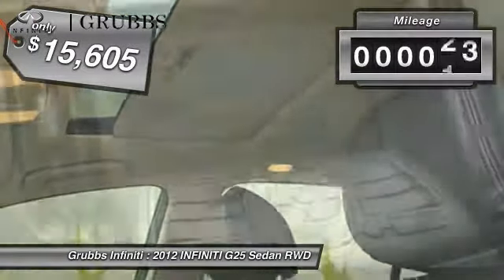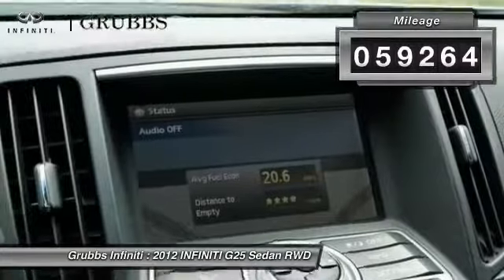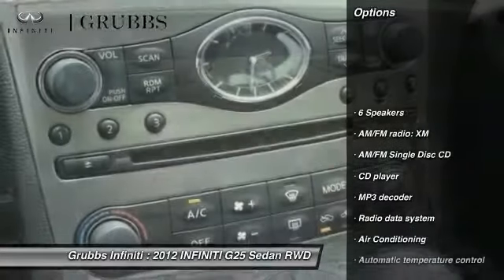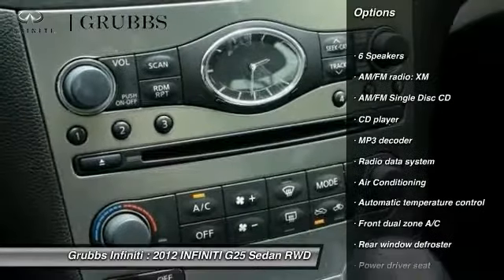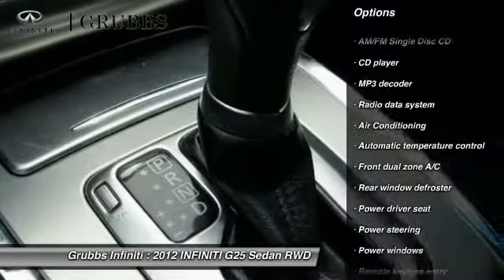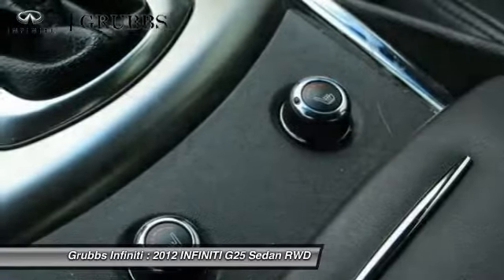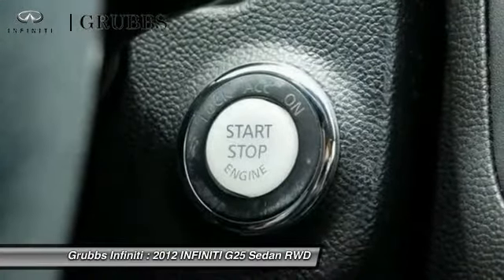This vehicle has less than 60,000 miles. Here are some of this vehicle's great options: traction control, power passenger seat, dual airbags, air conditioning, leather wrapped steering wheel, power steering, four wheel disc brakes, compass, security system, and electronic stability control.